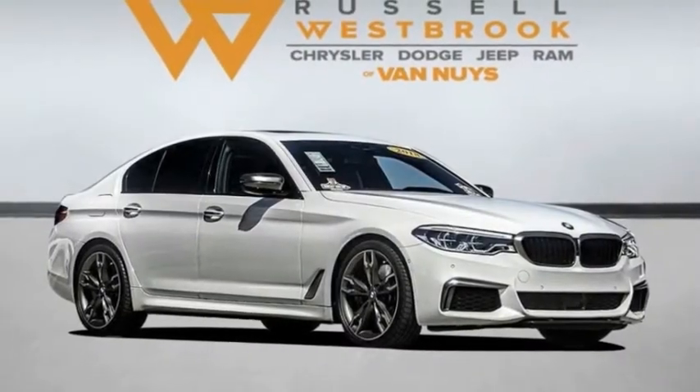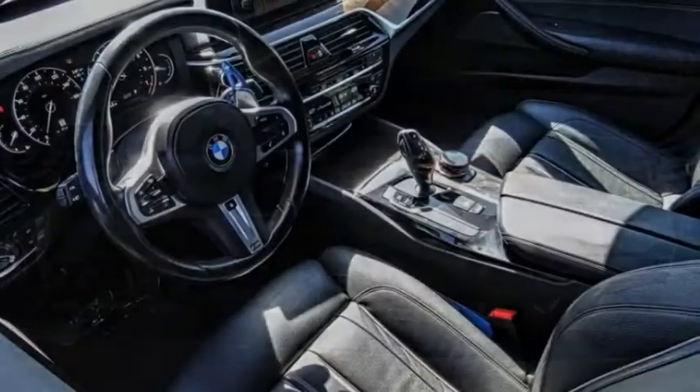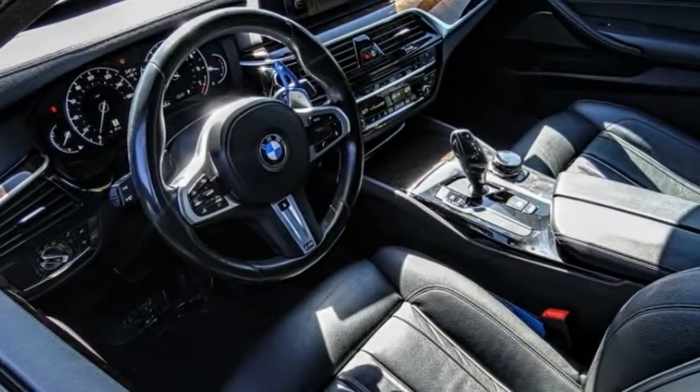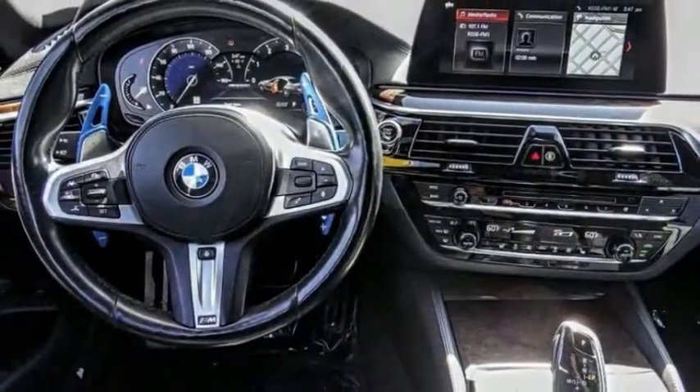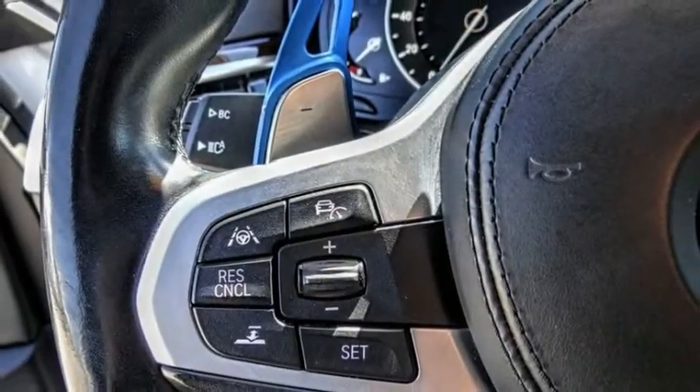Come test drive the 2018 5 Series. The 5 Series incorporates bold styling cues that departed from BMW's traditional styling language. If you are looking for excitement and boldness, the 5 is for you.